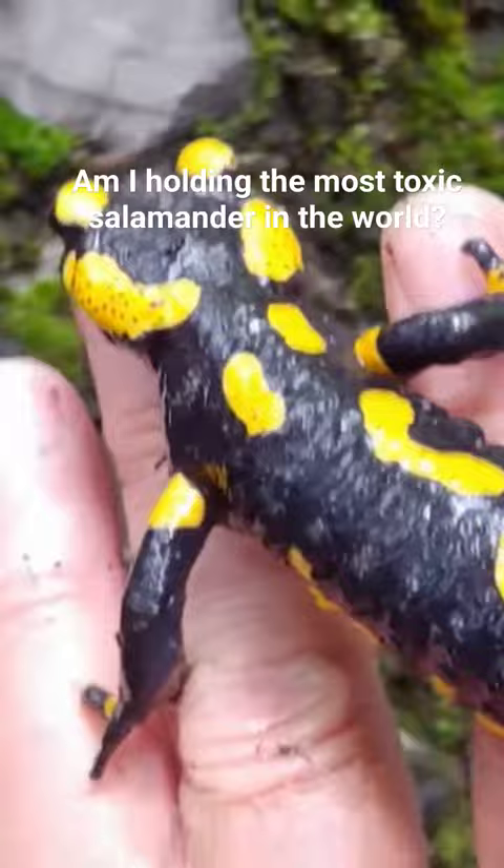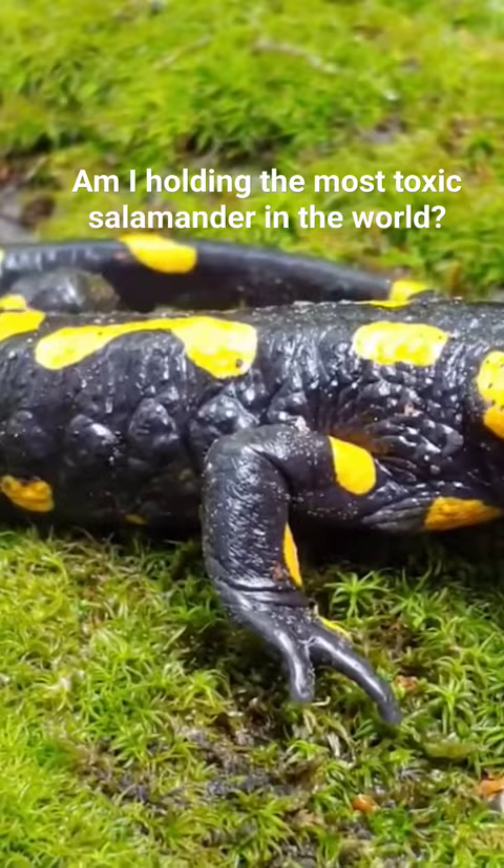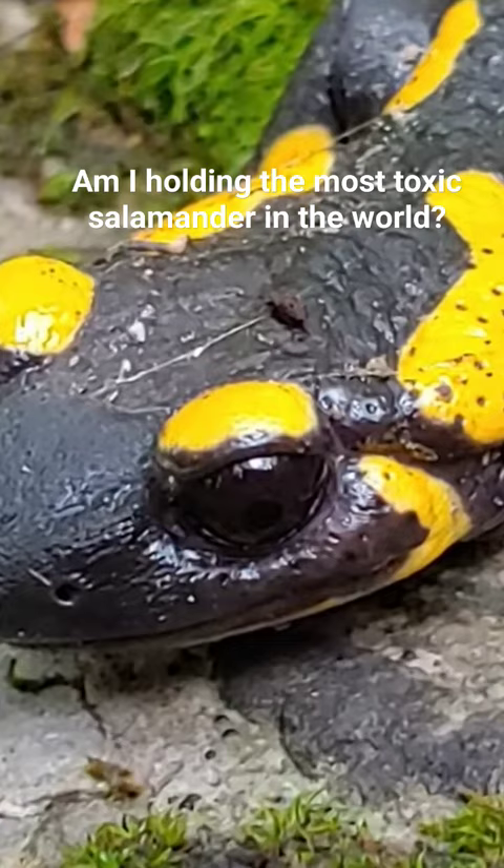It has two very conspicuous paratoid glands, which are the large swollen glands on both sides of its head, and it has two rows of glands that are also capable of releasing toxic fluids on both sides of its back, or dorsal surface.